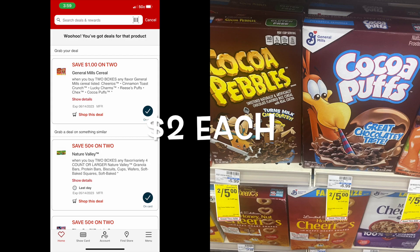Our first deal isn't anything crazy, but we do need cereal in my house. These are usually $6.99. They are two for five on sale, so each box is $2.50. We do have a $1 coupon on the CVS app, so we're going to pick up two boxes. Our total will be $5. We'll use that $1 coupon, and our total after coupons will be $4, or just $2 each.